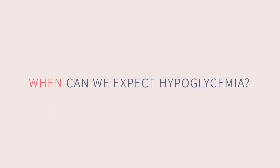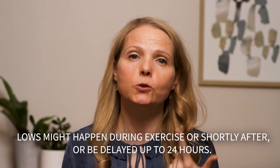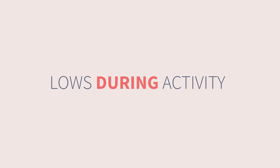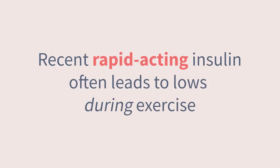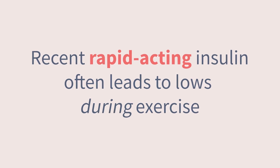Next, let's talk about when we might expect to see lows around exercise. Hypoglycemia can happen during, shortly after, or up to 24 hours after exercise. Lows often happen during activity, usually within the first 45 minutes — this is the one we tend to fear most and are most frustrated by. Basal insulin plays some role in these, but the biggest driver is having too much rapid-acting insulin on board, also sometimes called active insulin.